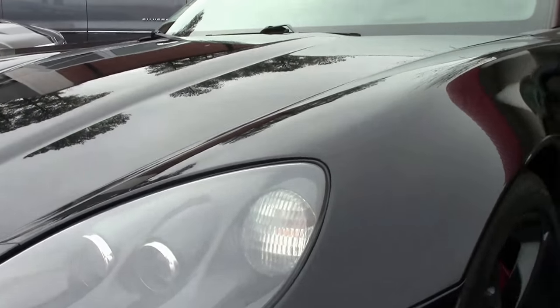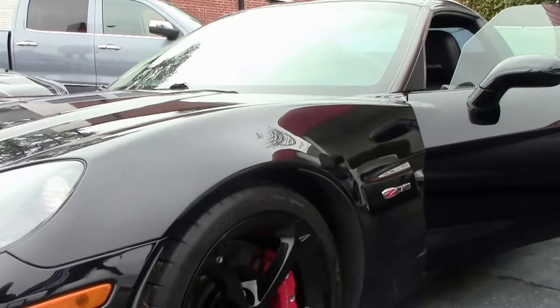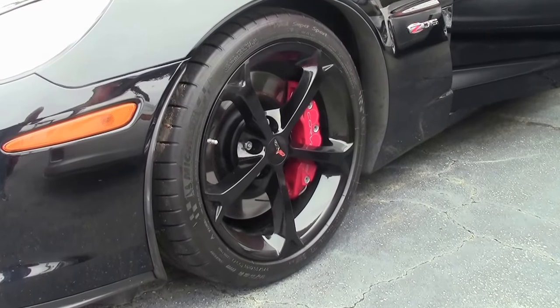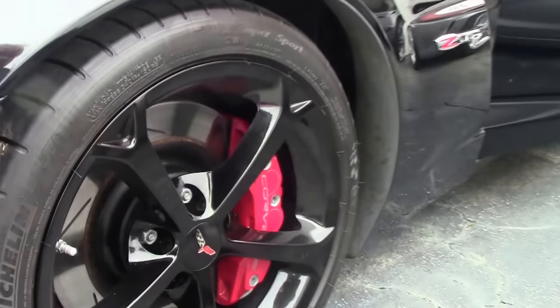Headlights are nice and clear. Those black wheels really do make a stunning addition to a black car. This car has tinted windows.